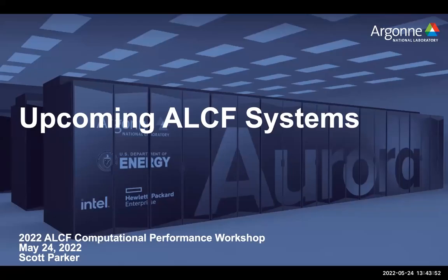Good afternoon, everyone. My name is Scott Parker. I'm one of the leads for the performance engineering team here at ALCF. I'm going to be presenting an overview of the two systems that will be coming to ALCF over the next year. The original title was 'future ALCF systems,' but I changed it to 'upcoming' because they're already starting to show up on the floor, so the future is not so far off.